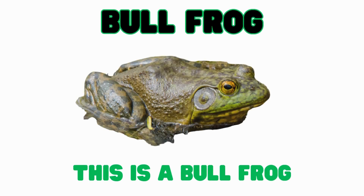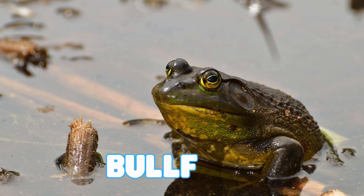This is a bullfrog. Bullfrogs are very large frogs with deep voices. They make a loud, rumbling sound. The bullfrog's deep voice can be heard for a very long way.